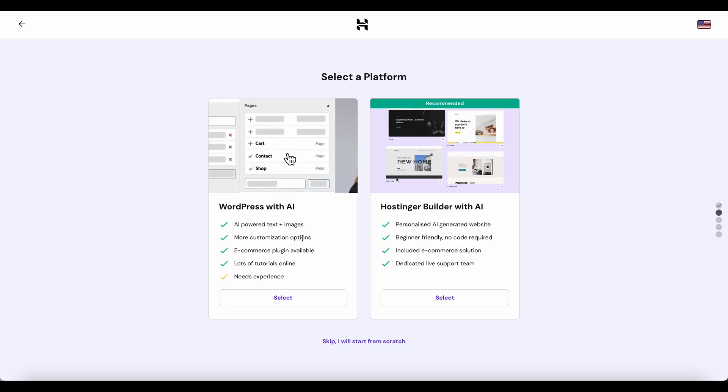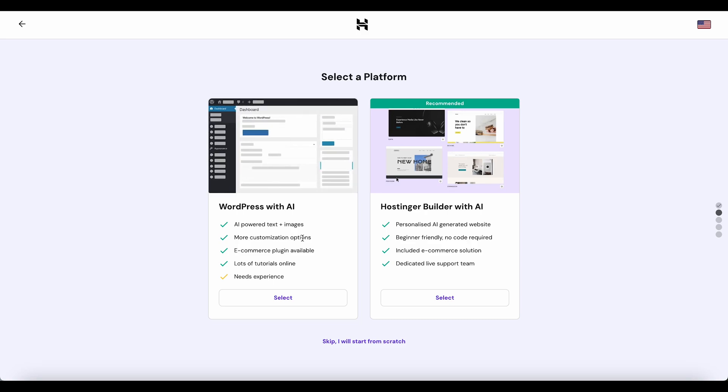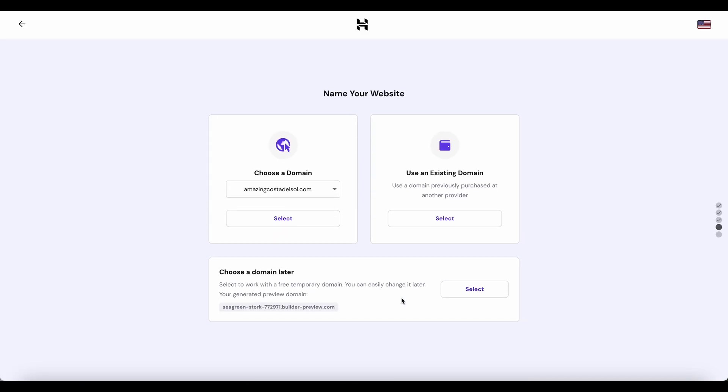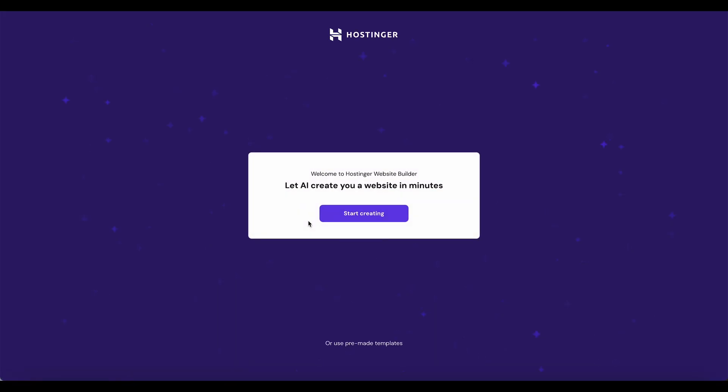You can use WordPress with AI to get AI-powered text and images, and of course add plugins. But let's dive into the easiest website creation I have ever seen — it even supports e-commerce. Let's select, then choose a domain, or start building the website and choose the domain later. We have a purchased domain so let's select, and we're redirected to the website builder to create an AI website.